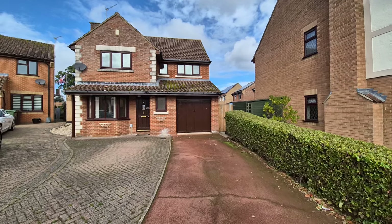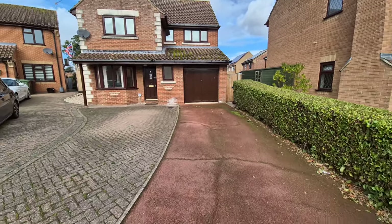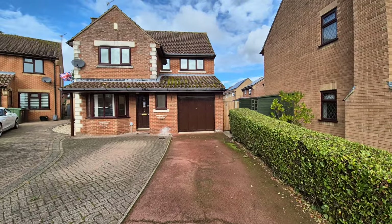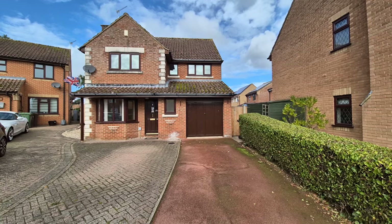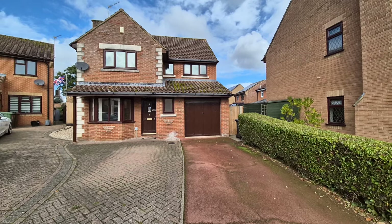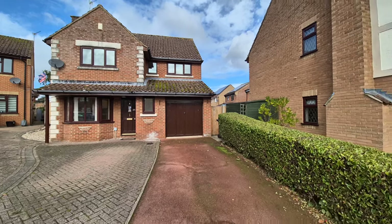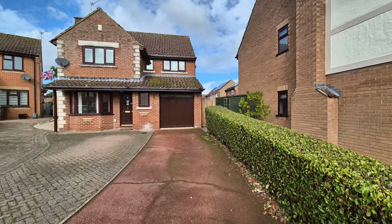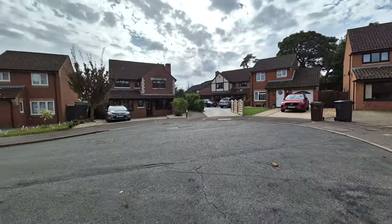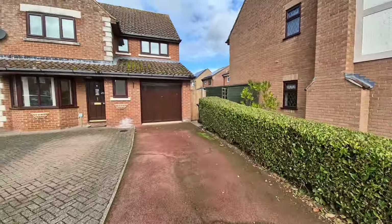So we are now looking at the property. To the front we have a low maintenance driveway providing off-road parking and access to the integral garage. There is electric power and light in the garage as well. There is an outside light just above the front door and there's gated access to the rear garden. The property is nicely tucked away in a cul-de-sac location on Cromwell Close, part of the popular Heathlands development just on the outskirts of Swatham.